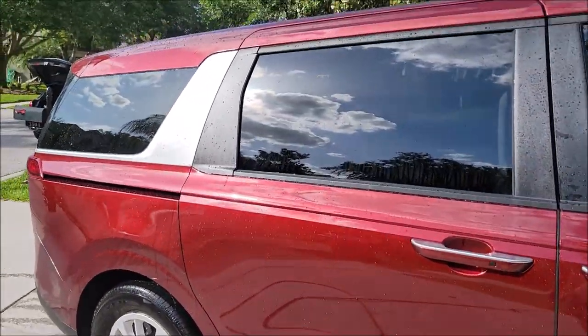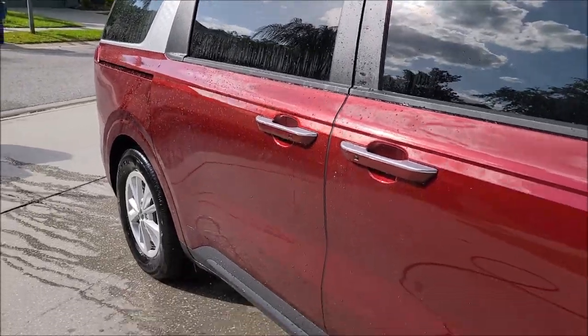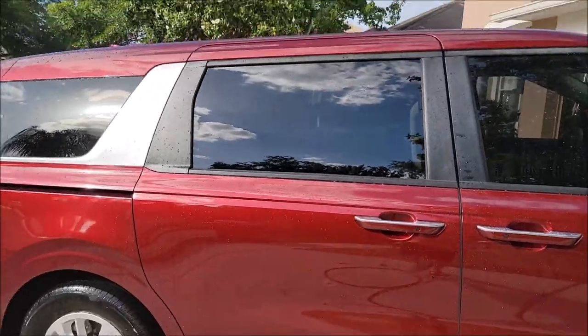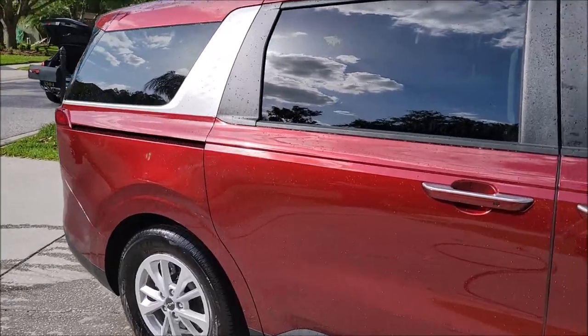Thanks for watching, guys. Check out Gary Dean's Detail Juice Nation — it's a group on Facebook where we talk about all my products, all my processes, and what I got going on. A whole lot of conversation about these products in there right now, so send us a request and we'll get you in there. Thanks for watching, guys. Have a great day.